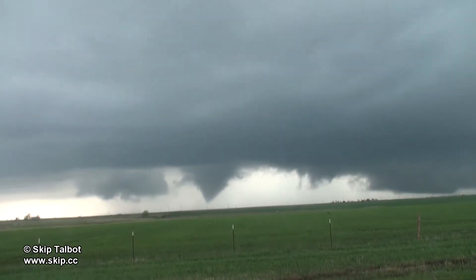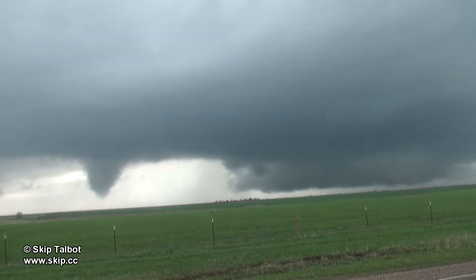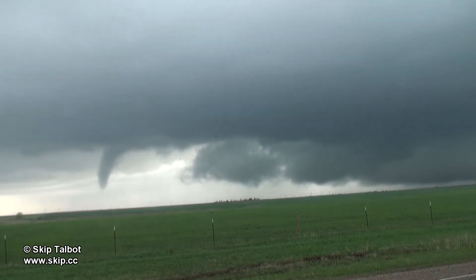There was also a brief rope funnel to the right of the tornado. In textbook cyclical supercell fashion, after this circulation occluded, a new one started to form to the northeast, which you can see has a lowered portion of the storm on the right side of the screen.